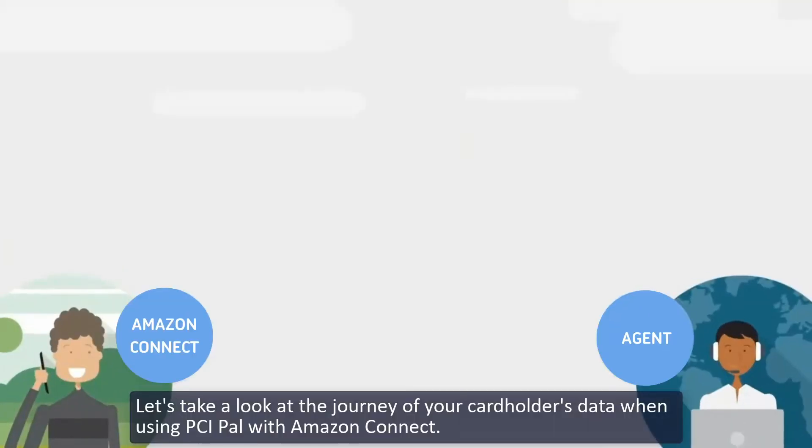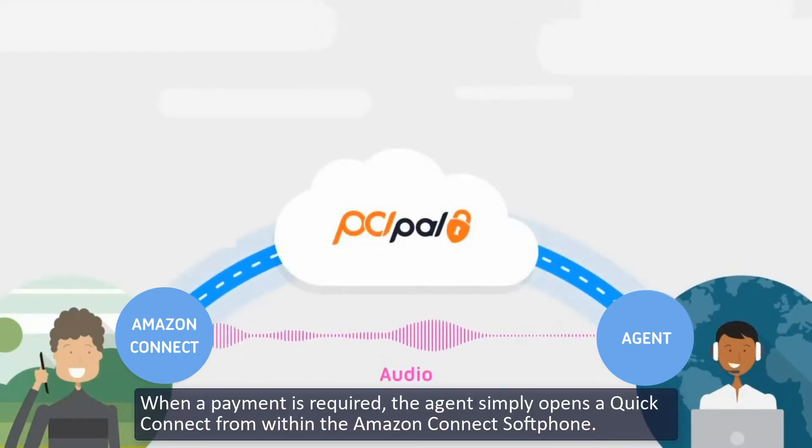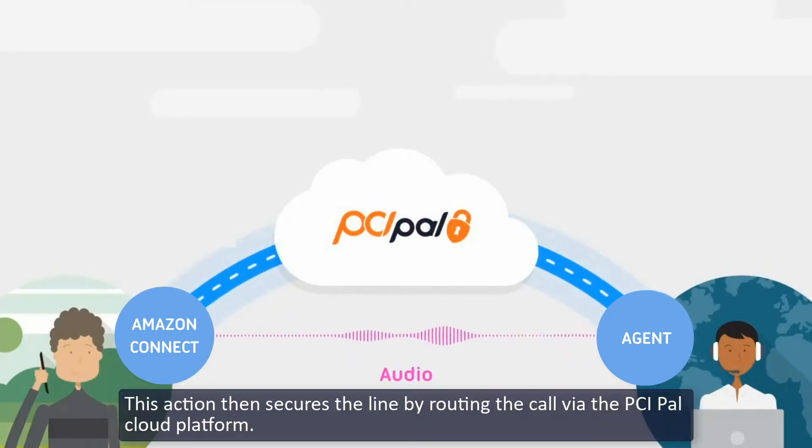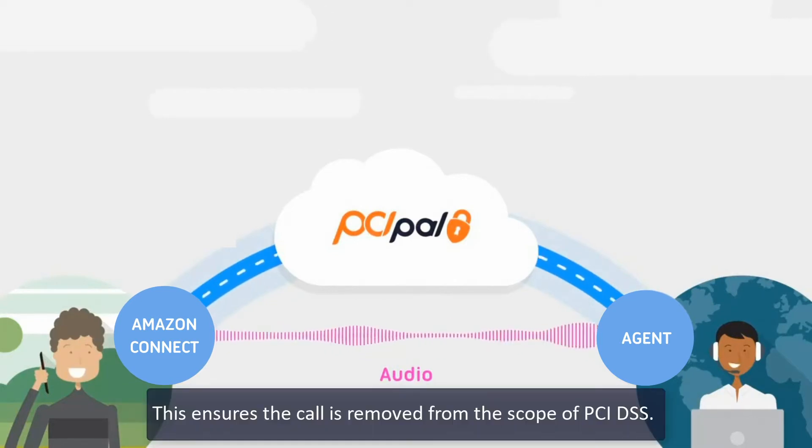Let's take a look at the journey of your cardholder's data when using PCI PAL with Amazon Connect. When a payment is required, the agent simply opens a Quick Connect from within the Amazon Connect softphone. This action then secures the line by routing the call via the PCI PAL cloud platform, ensuring the call is removed from the scope of PCI DSS.